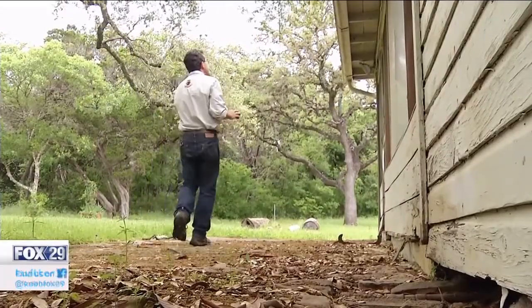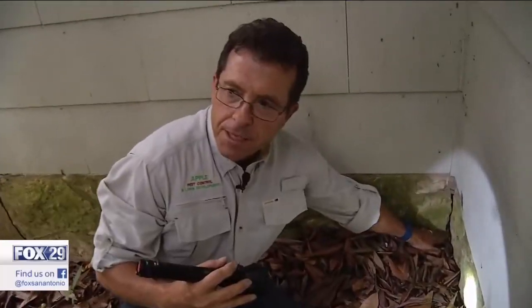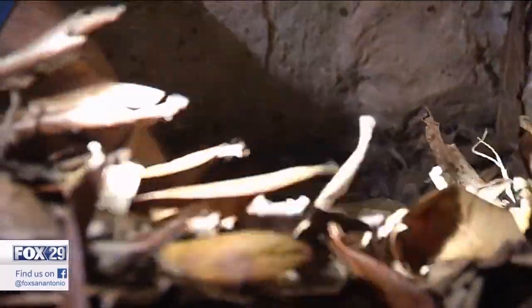Stan shows us some homes are essentially an invitation. You have everything a snake or rodent would want — piled-up leaves. It's nice and cool and damp here.